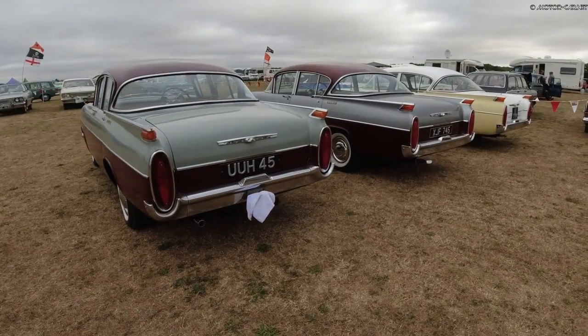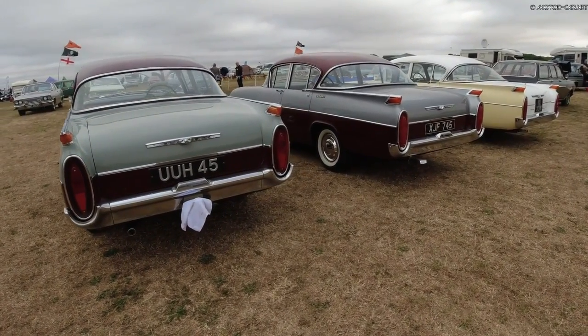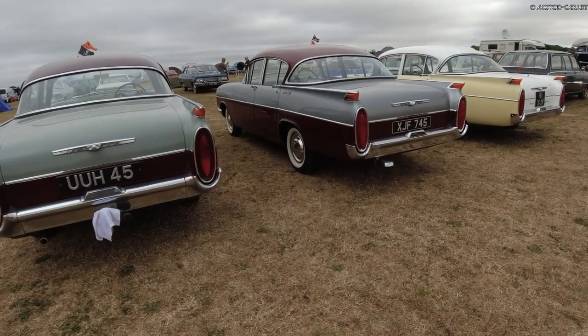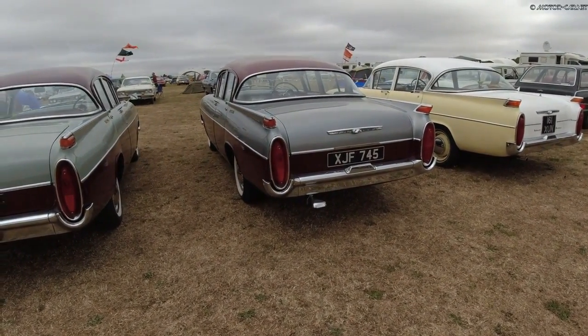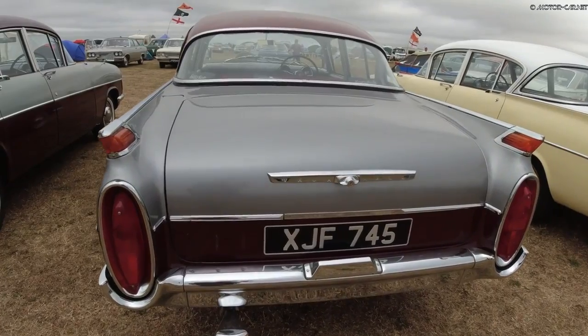Australian assembly of the PA Cresta began in May 1958 by General Motors Holden, and these were assembled up until 1965.